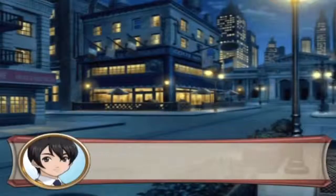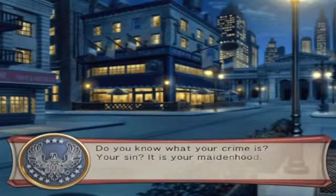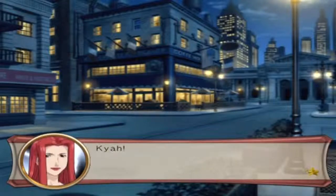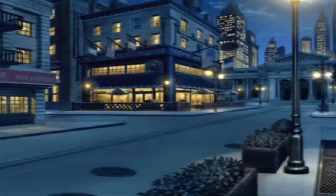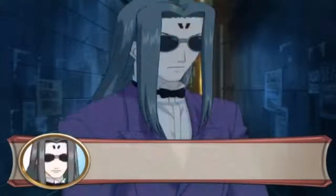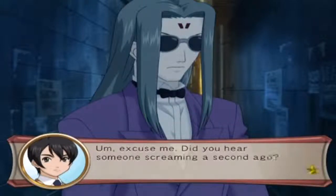I'm late again. Whoa - what was that? That sounded like a woman screaming. Excuse me, did you hear someone screaming a second ago?